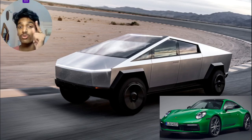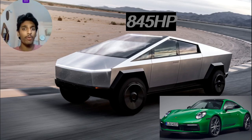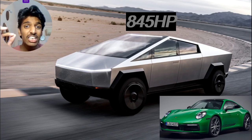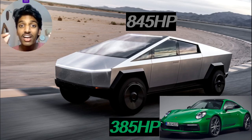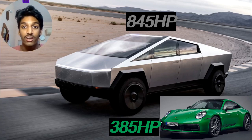First off, the Cybertruck puts out 845 horsepower, and out of all the Porsches they could have picked, they picked the least powerful — the Carrera T, which boasts 385 horsepower. Where is that fair?